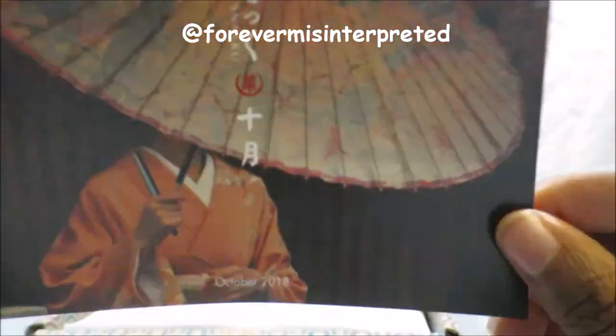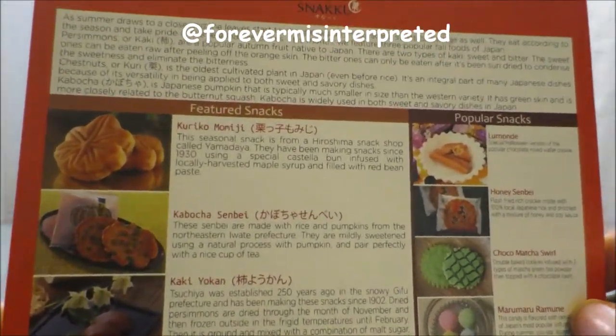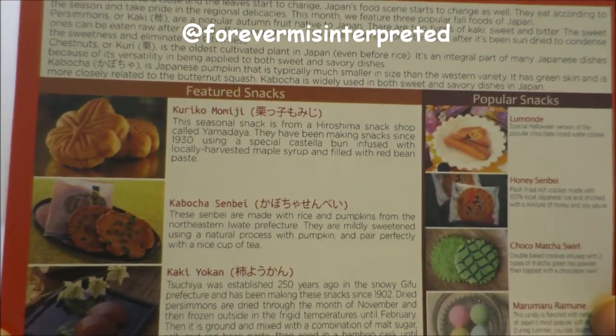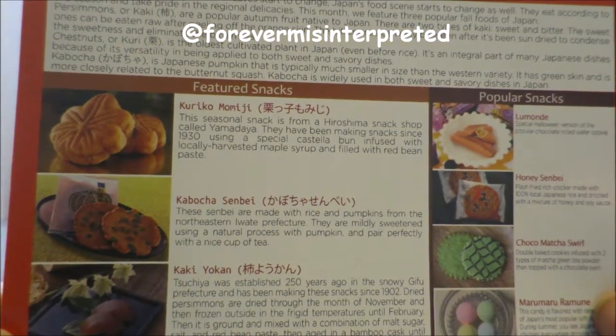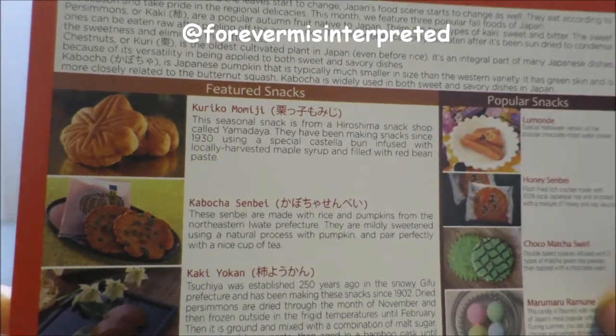Here's the October box. You can see the autumn leaves in the background — it looks really pretty and they did a nice job on that photo. So Snackoo says: as summer draws to a close and the leaves start to change, Japan's food scene starts to change as well. They eat according to the season and take pride in regional delicacies. This month they feature three popular fall foods of Japan.